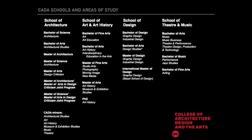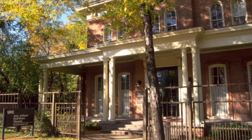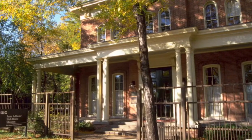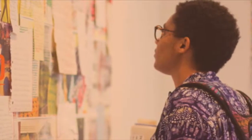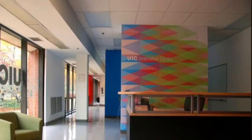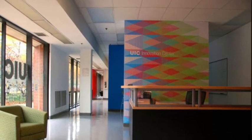We also house the Jane Addams Hull House Museum, which is a national historic landmark and museum committed to social justice; Gallery 400, a dynamic, cutting-edge contemporary art gallery; and the Innovation Center, an incubator for interdisciplinary innovation, collaboration, and education.